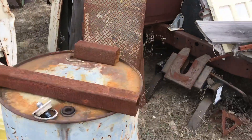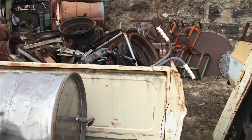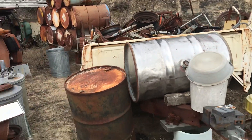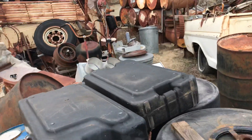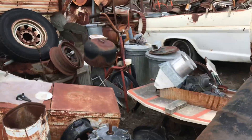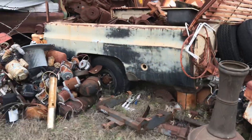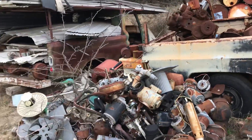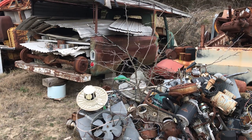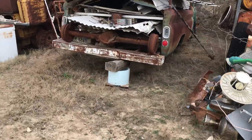Looks like one of those barrel dollies back there. Lots of spare parts in here. There's another pickup body — that looks like about a 64 or 65 Chevy. Flat side, long wheelbase.